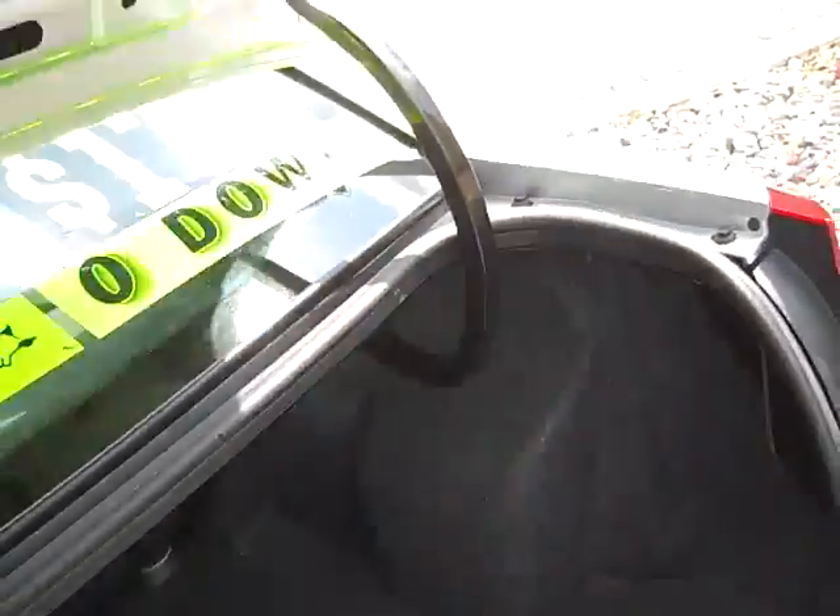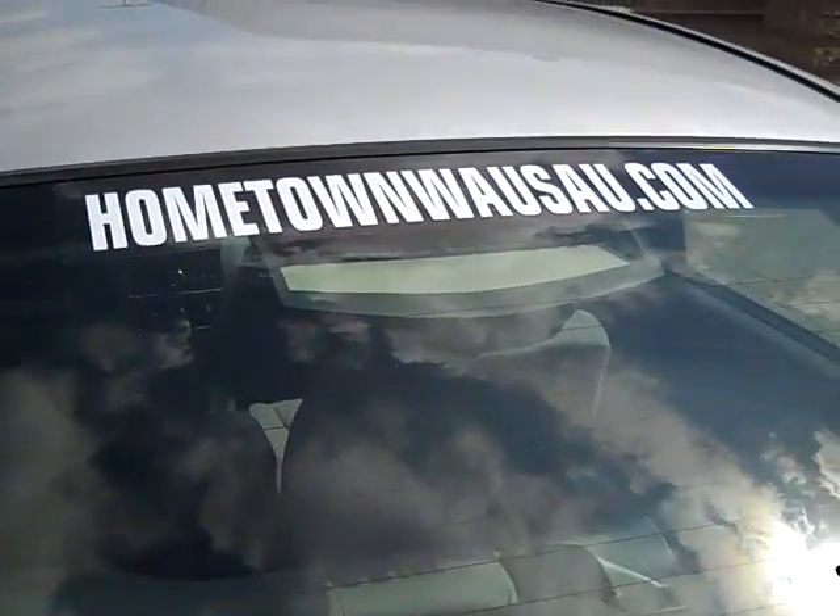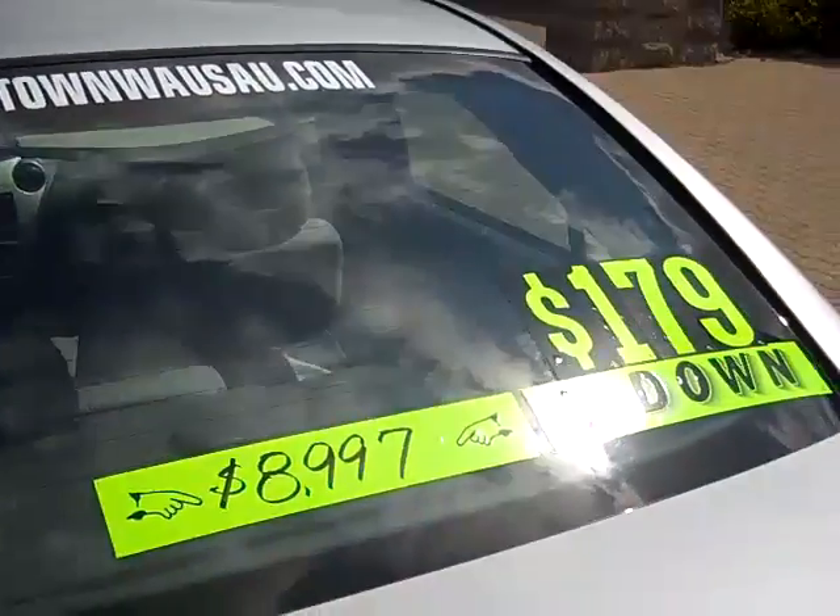You can see pictures and pricing information on our website, which is hometownwassett.com. Thanks for watching.